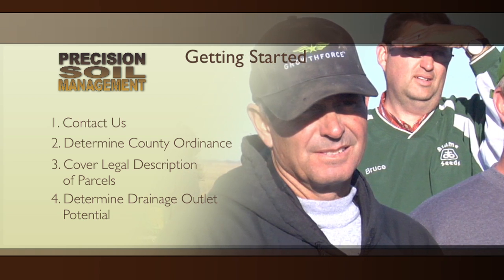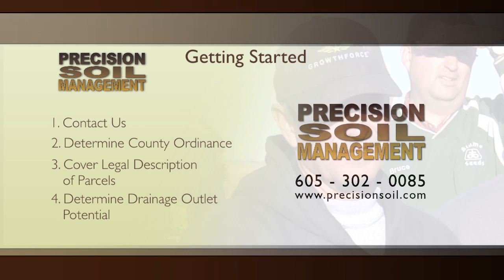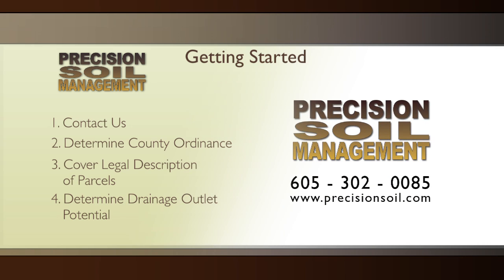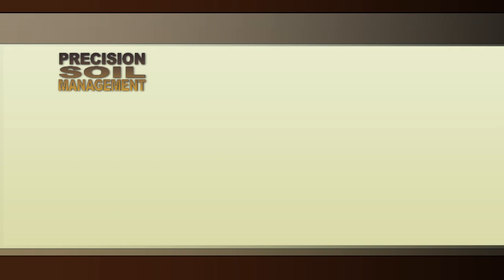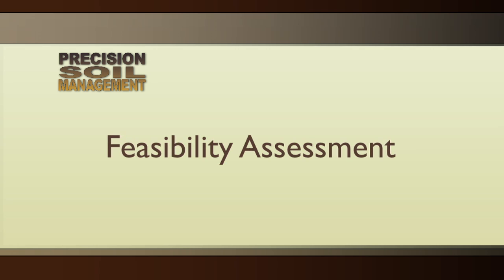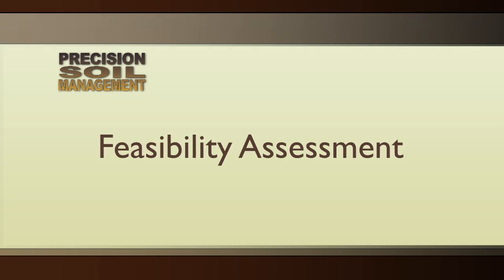In my honest opinion, the first thing you should do if you're thinking about tile drainage and you want to work with Precision Soil Management is to let us know what field you want to drain and we'll help you through the process from there. The purpose of the feasibility assessment is to determine whether the field can be drained to the proposed tile outlet and what it's going to take to achieve that.